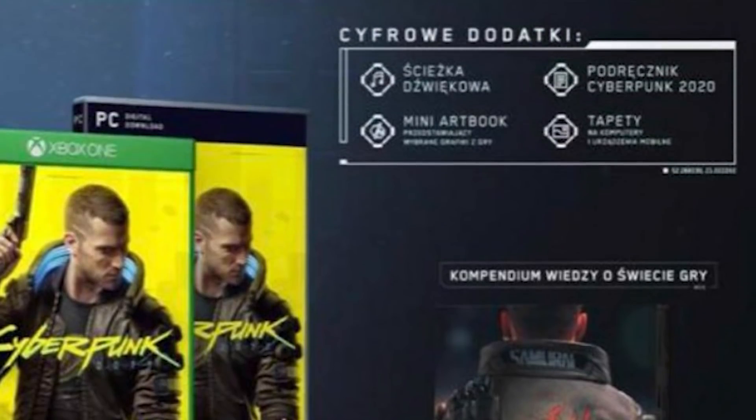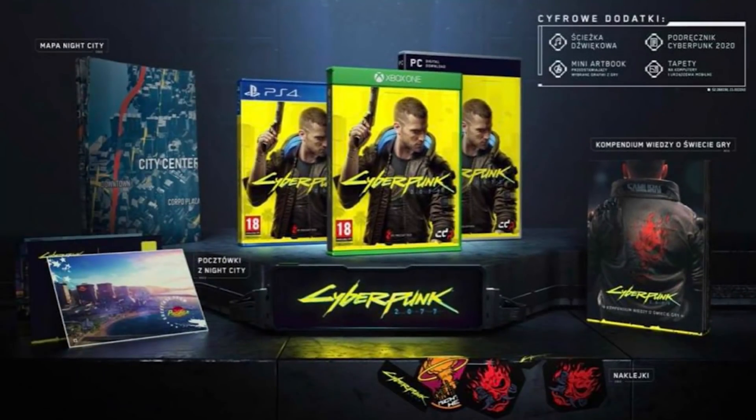According to translators, the package will also come with a mini art book, as well as a guidebook for Cyberpunk 2020, which is of course the tabletop RPG that is the source material that inspired Cyberpunk 2077. So all of this stuff comes standard for the base price you'd pay for a AAA game — $60, or at least that's the assumption. Again, this is all rumors and speculation for now.